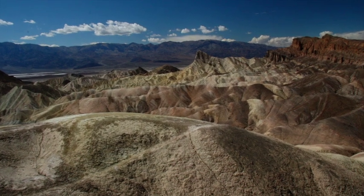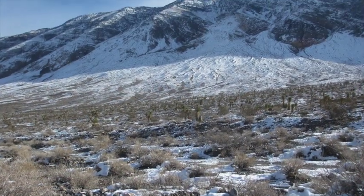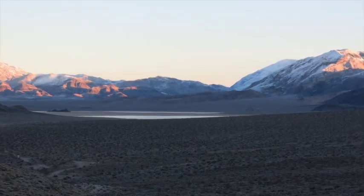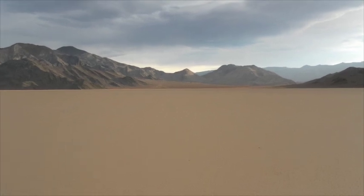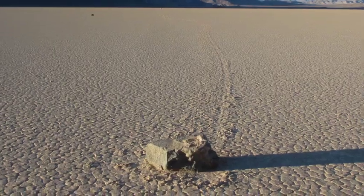Death Valley — a land of austere beauty, bone-dry desert, and extremes of both heat and cold. An hour's drive off paved roads lies Racetrack Playa, known for the nearly flat, mud-cracked surface of a dry lake, where rocks move through unknown forces — until now.